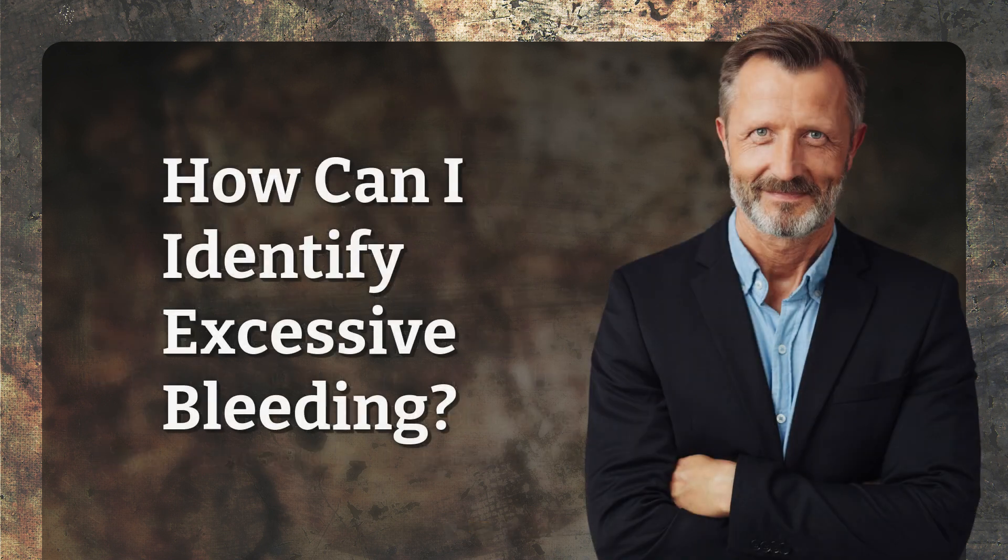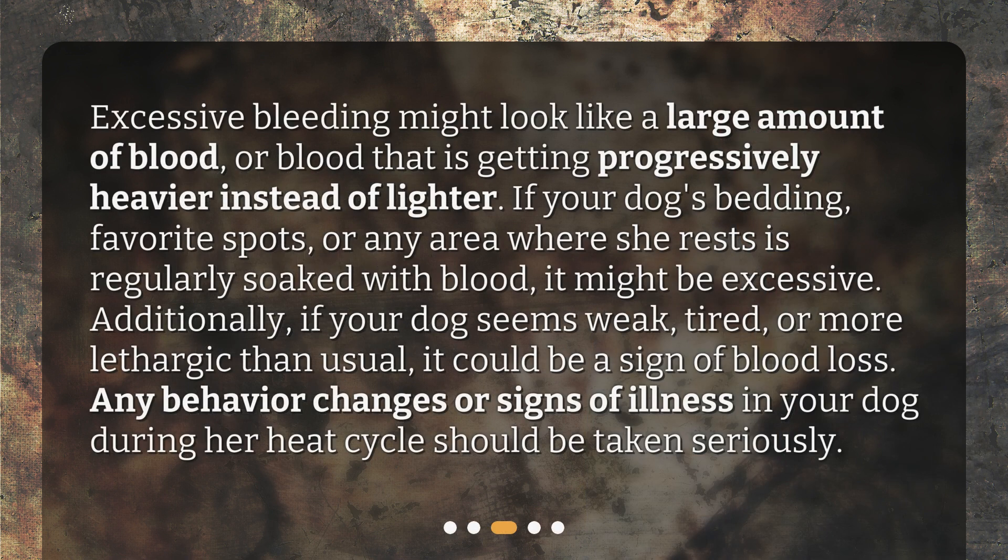How can I identify excessive bleeding? Excessive bleeding might look like a large amount of blood, or blood that is getting progressively heavier instead of lighter. If your dog's bedding, favorite spots, or any area where she rests is regularly soaked with blood, it might be excessive. Additionally, if your dog seems weak, tired, or more lethargic than usual, it could be a sign of blood loss. Any behavior changes or signs of illness in your dog during her heat cycle should be taken seriously.